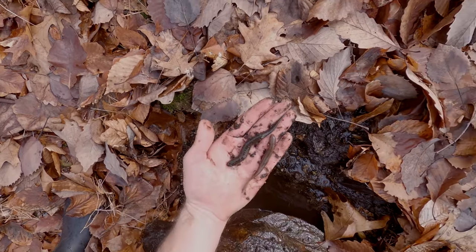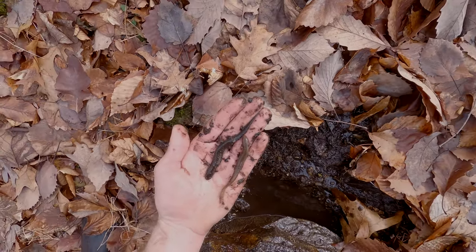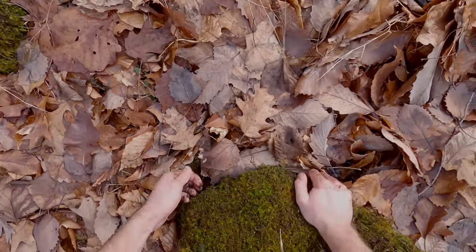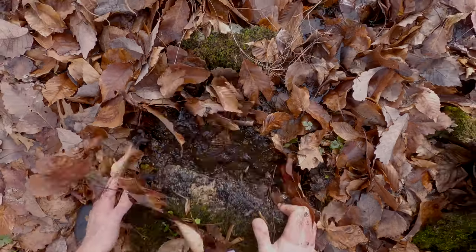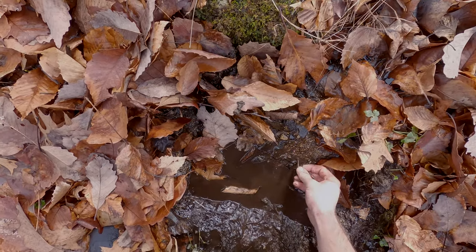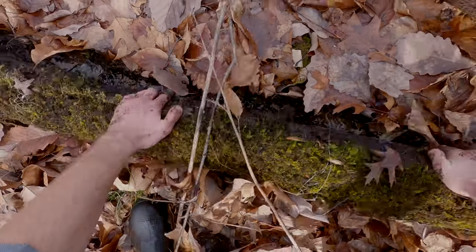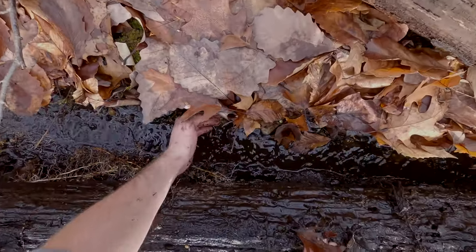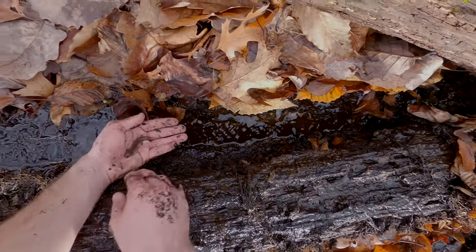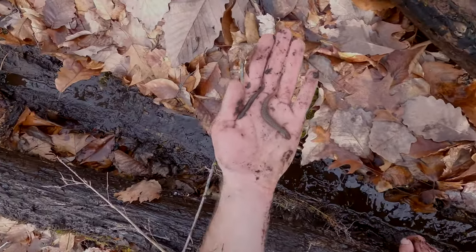Let's see what else is in there. Another red salamander — this one also younger than desired. And another red, still larval. Not the size we're looking for, but better. I'm just going to put these guys back.